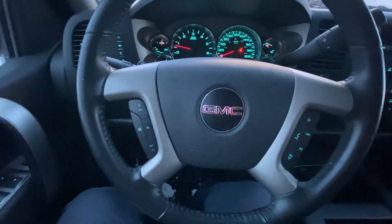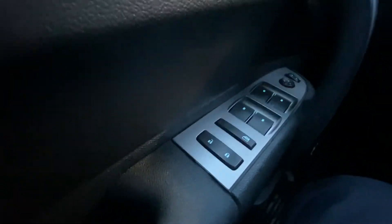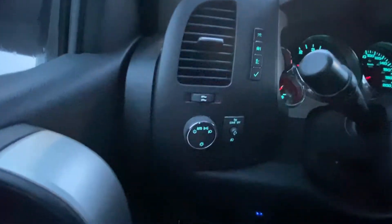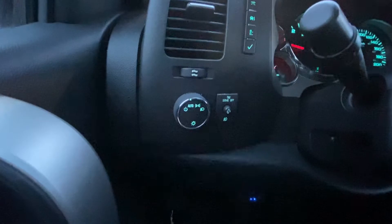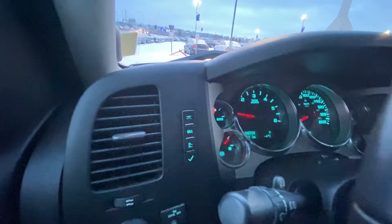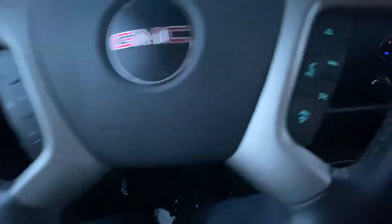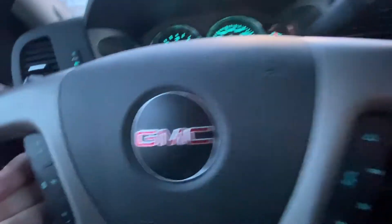Once up in the interior of this lifted truck, we do have the power windows, power locks, and mirrors, all controlled on the driver's door here. Up here we have the automatic headlights, fog light button, and your dimming switch for your dash controls. You can cycle through all your dash controls up here. Looking at the steering wheel, we have your cruise control and audio control buttons on the other side.